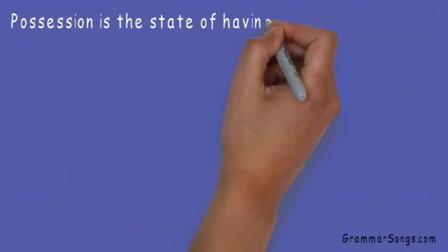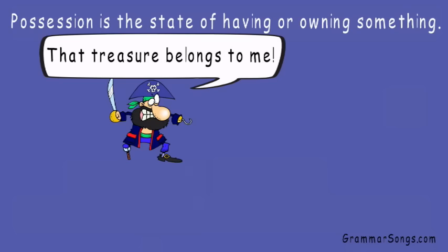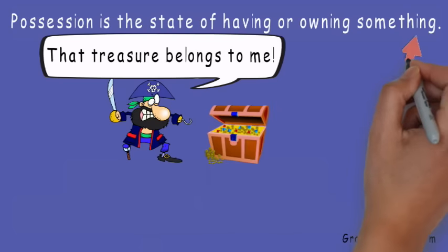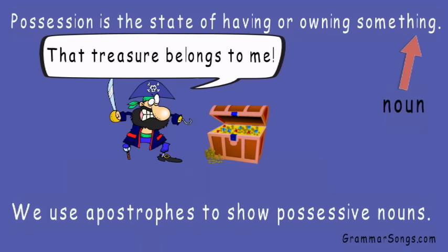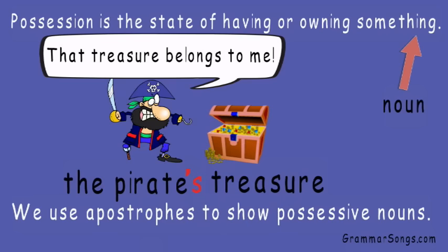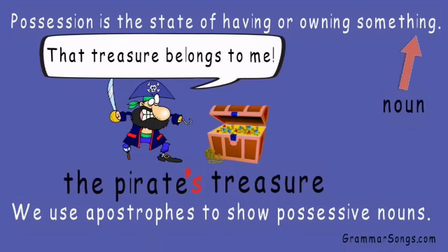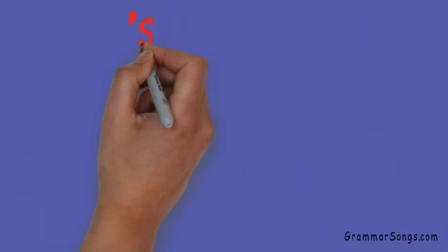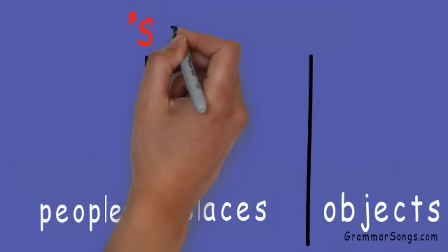Possession is the state of having or owning something. That treasure belongs to me! A thing is a noun. We use apostrophes to show possessive nouns in the English language. The pirate's treasure — we add an apostrophe S to show possession. The treasure belongs to the pirate.